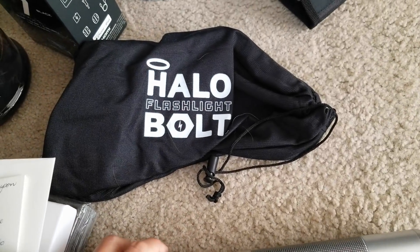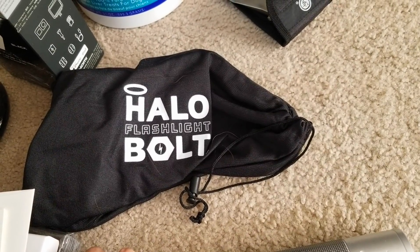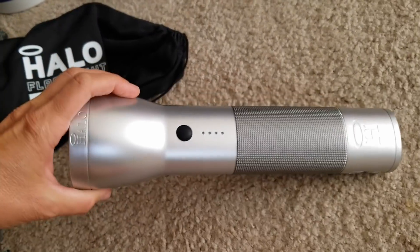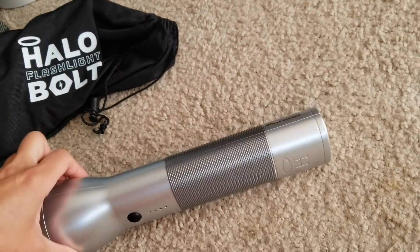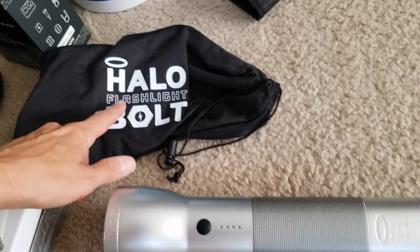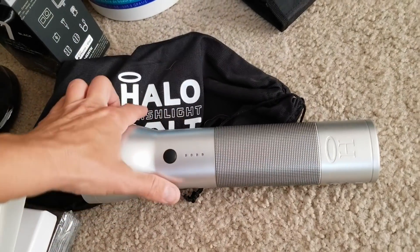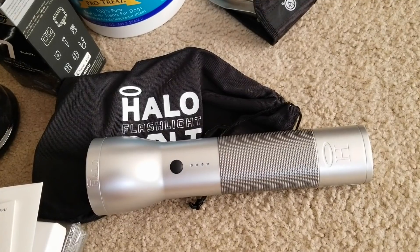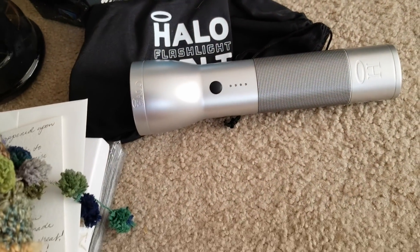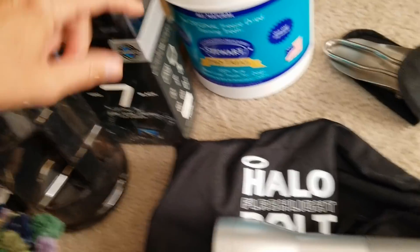Check this out - it's a Halo bolt battery charger, like the one I already have for my car. But this one is also a flashlight. This device holds enough power to charge a dead battery in my Toyota 4Runner, and believe me it works - I actually made a video a couple years ago demonstrating that the Halo does work to start a dead battery. It's an amazing product, and this flashlight will be super handy as a backup.